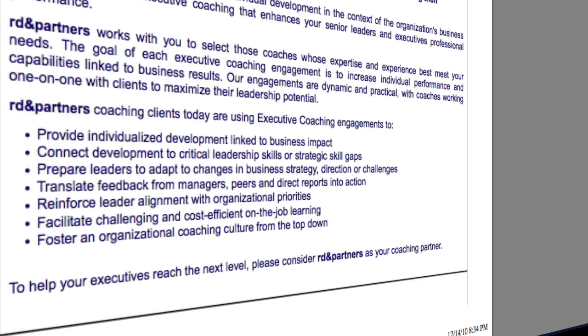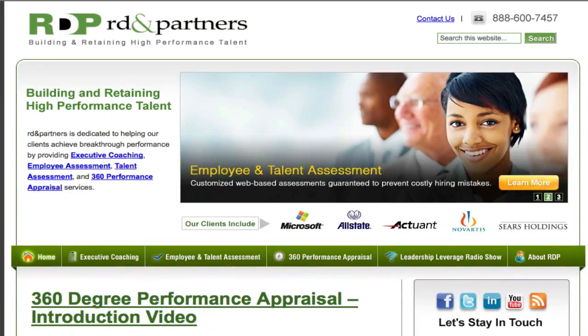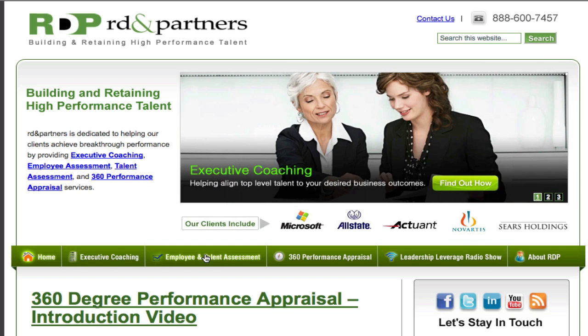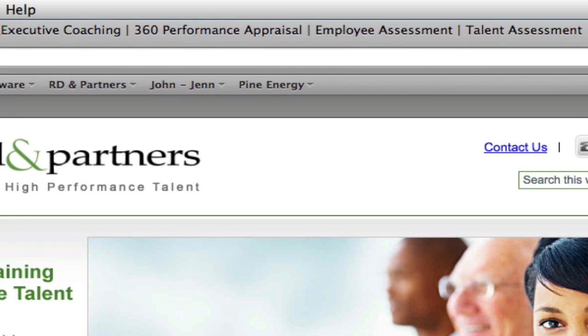Now let me show you what their current website looks like and what we did before the off-site search engine optimization work. This is the current RD&Partners website that we redesigned from the ground up — we started from scratch, redid the logo, the header, all the SEO factors. We targeted the top four keywords: Executive Coaching, Employee and Talent Assessment, and 360 Degree Performance Appraisal. You can see at the top in the toolbar, we have the meta tags all in place.